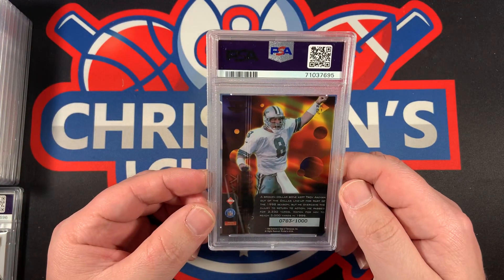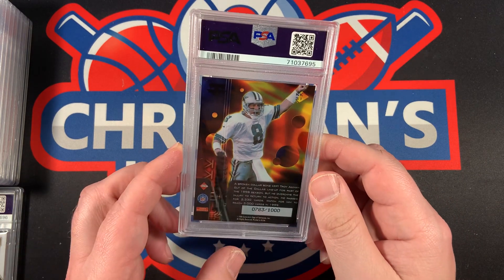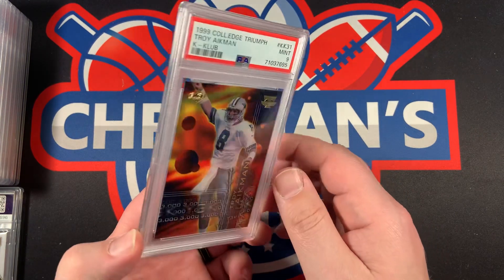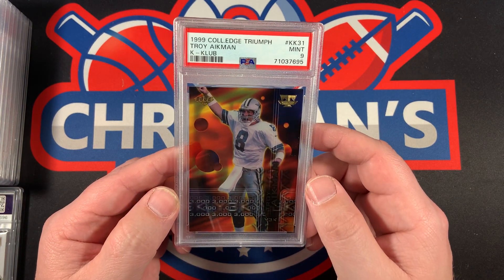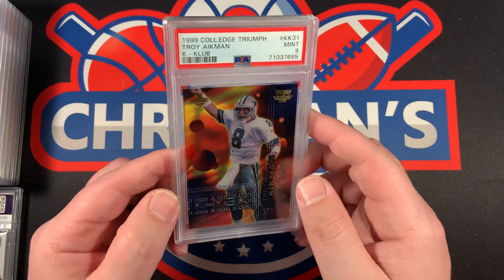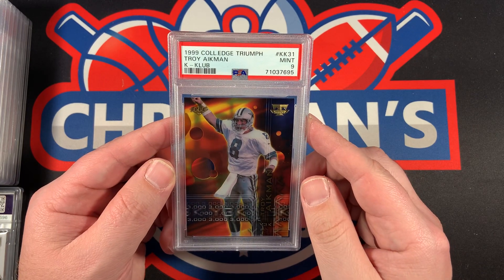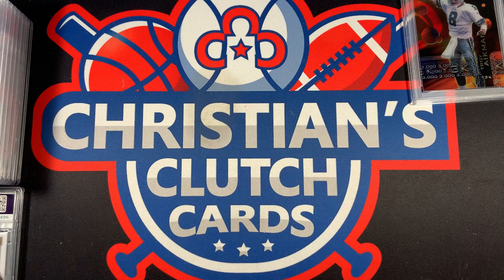The first one we're going to reveal is out of 1,000 — this is the YK3 of Troy Aikman, put out by Collector's Edge 1999, and it came back a Mint 9. I love this insert card. Number 783 out of 1,000, the K Club — very cool card.